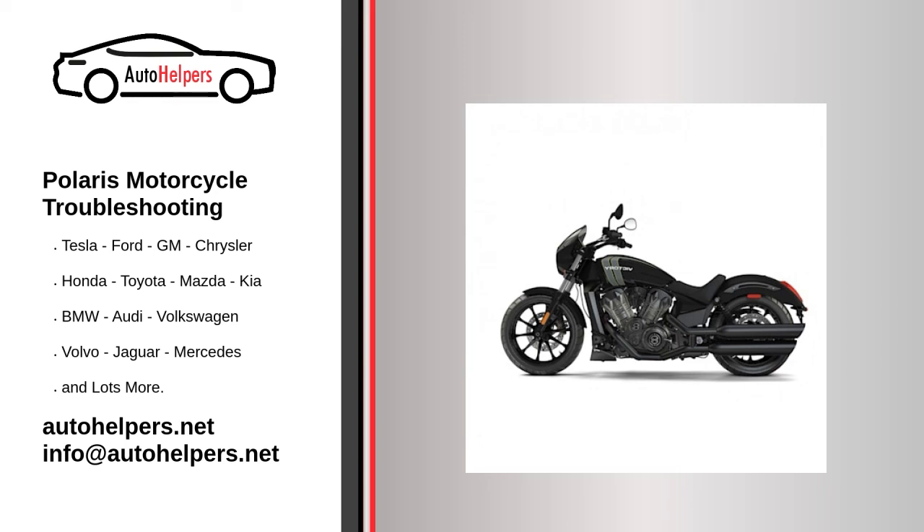Bad tires. Worn out tires are the leading cause of bikes breaking down. If your tires get too worn out, then you must replace them. However, preventing your tires from breaking down in the middle of the road is obviously crucial. Routinely inspect your tires to see if they're damaged — if you can spot this early, then you can replace your tires from the comfort of your garage.